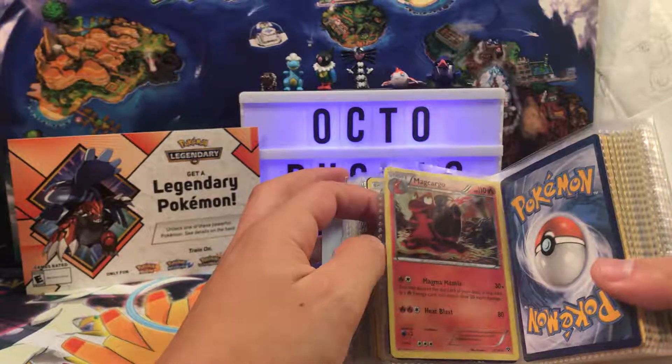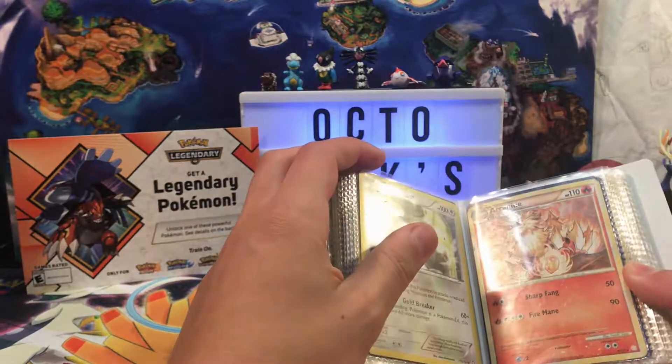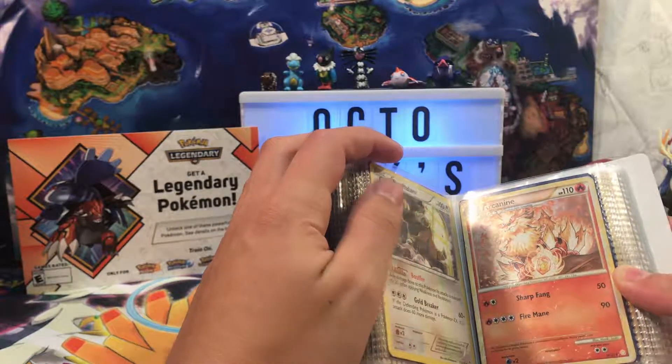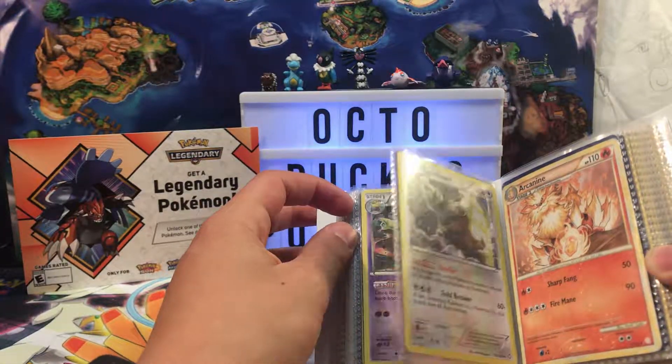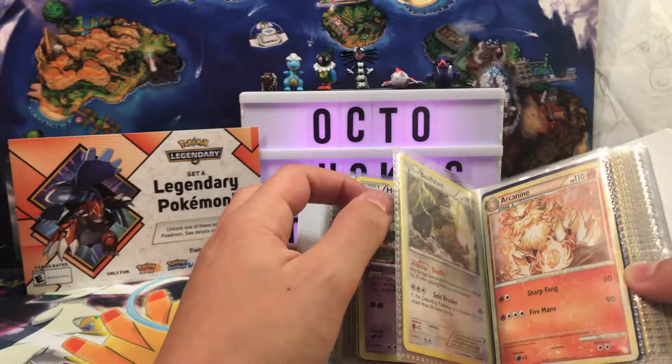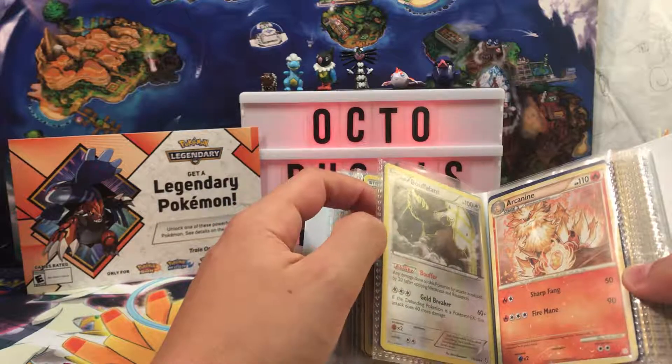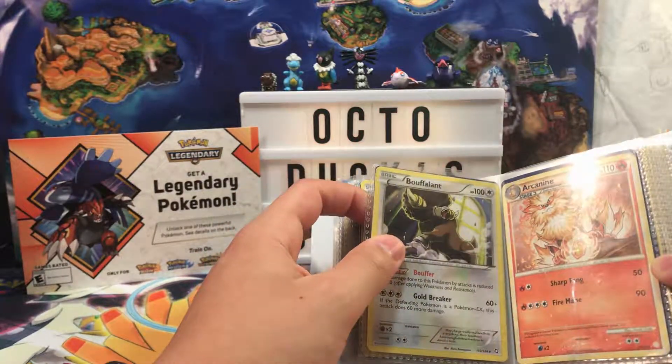We've got a Magcargo from XY Base. A very damaged Arcanine — I believe this is HeartGold SoulSilver base. Our old friend Theodora used to collect Pokemon cards and I don't know if we got the best deals out of that. We got a Bouffalant.